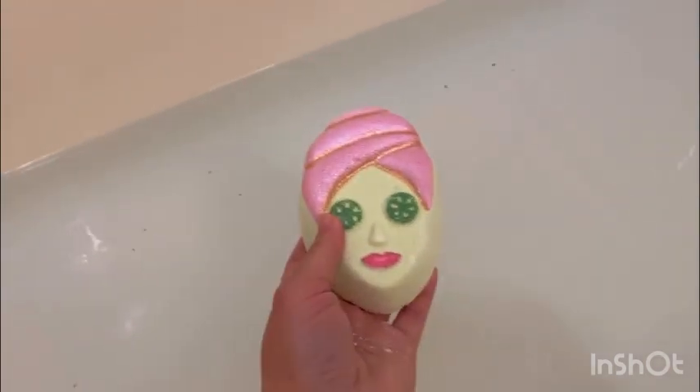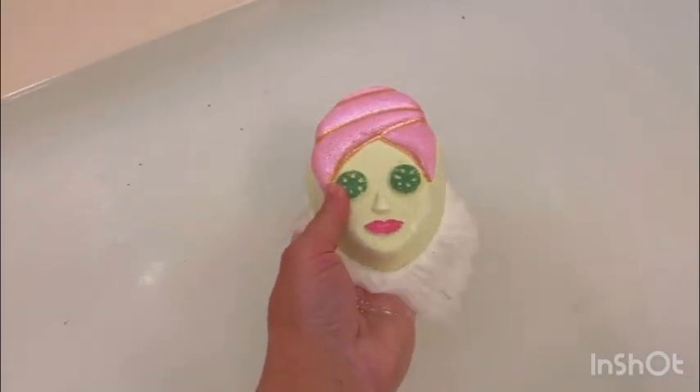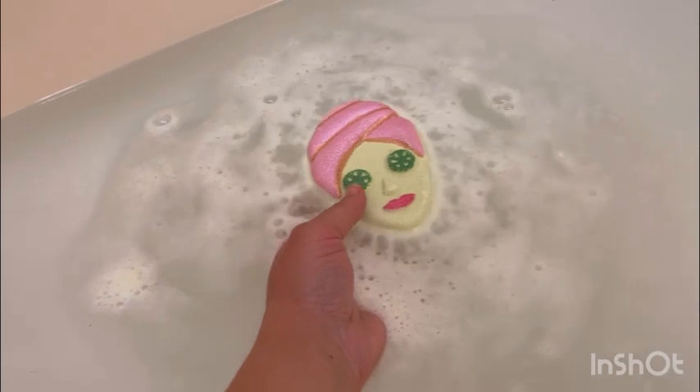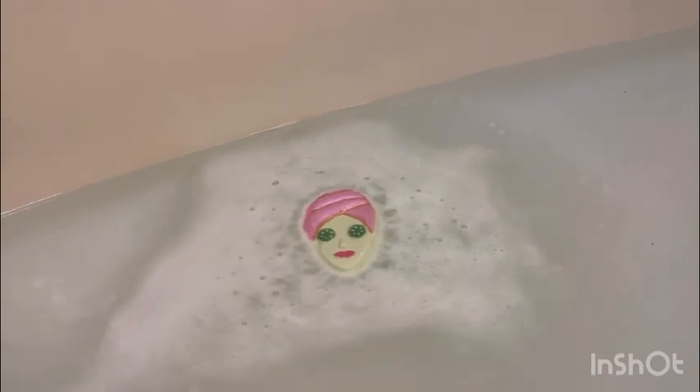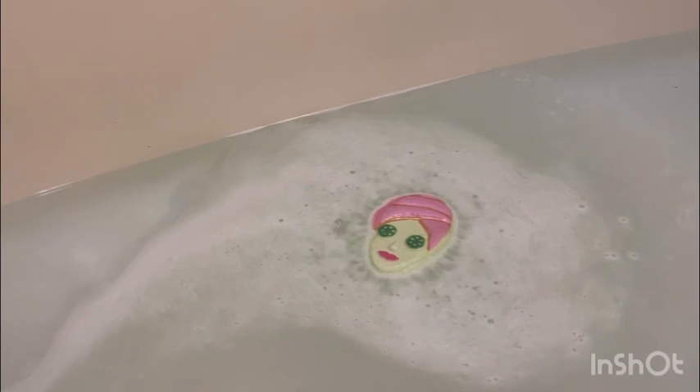Let's put her down gently in the tub. I don't know what colors we'll get right now — it is fizzing really, really fast because the water is really hot. Hope you guys are enjoying your day and nothing is bothering you.